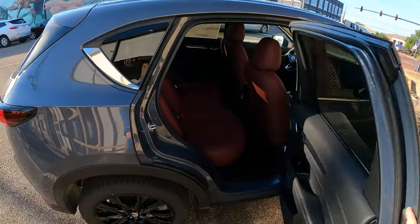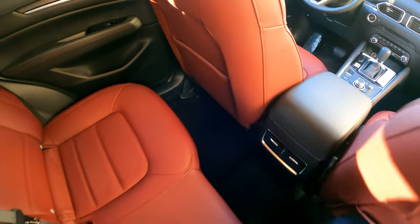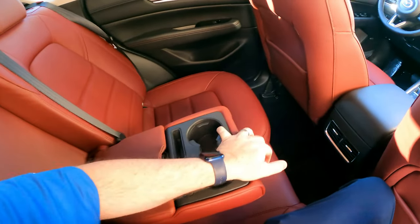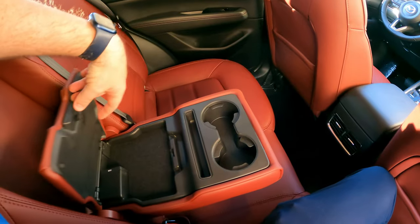I also wanted to show you from inside here. This is just like the Touring in back — you have your fold-down armrest, device holder, cup holder, and console.